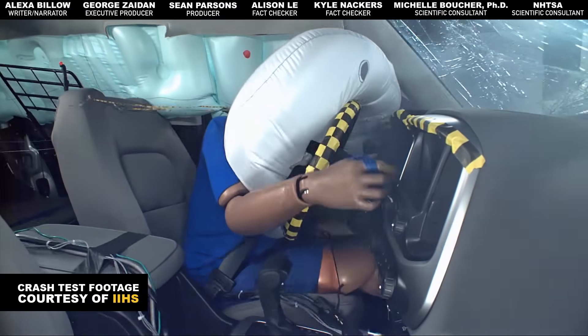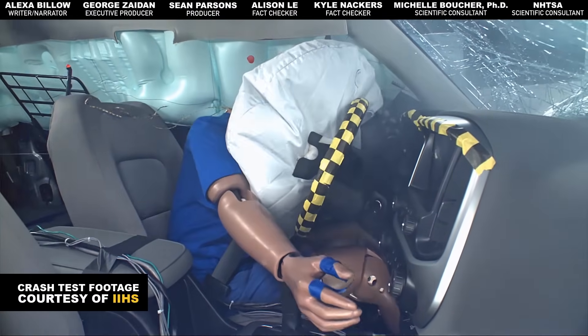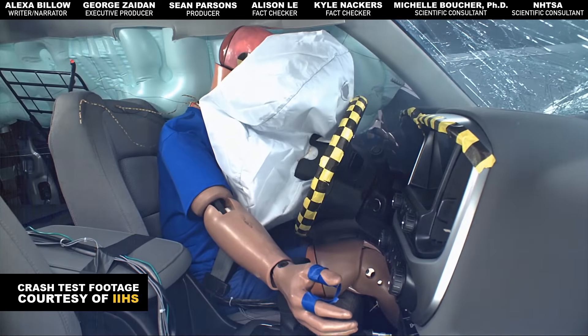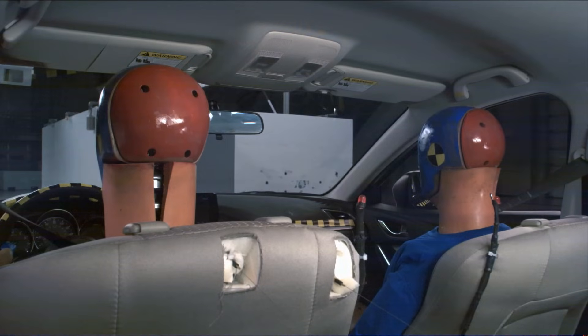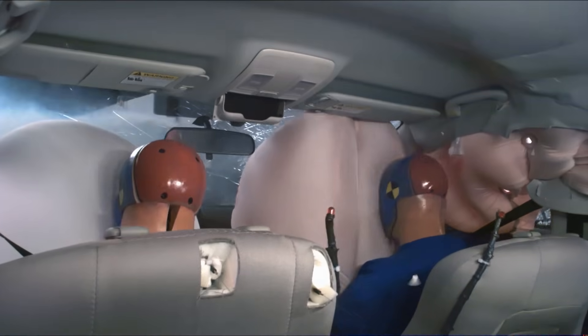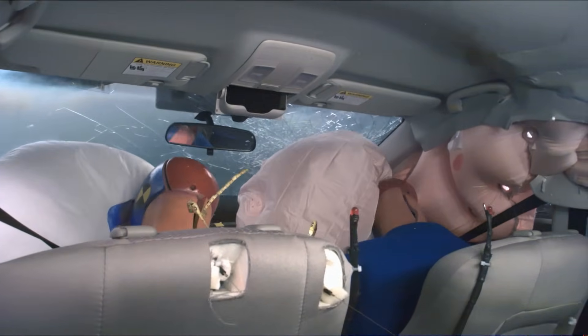If you liked this video, help us make more by clicking here to subscribe and hitting the bell to get notifications. Also, if you're curious about the Takata airbag recall, we threw a link in the description so you can check to see if your car is affected. Thanks for watching, and we'll see you next week.